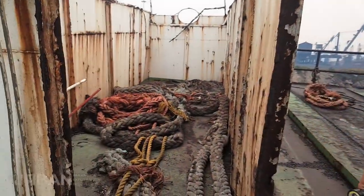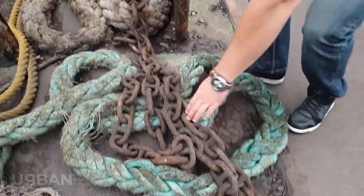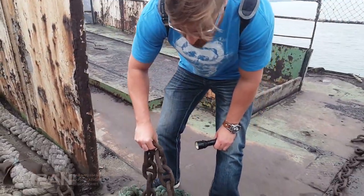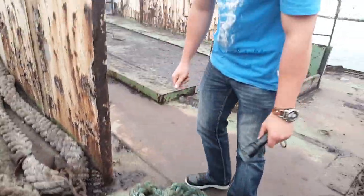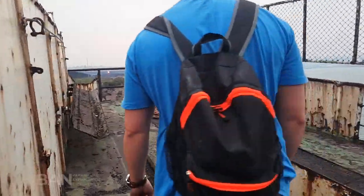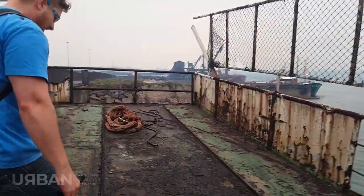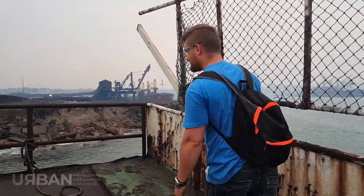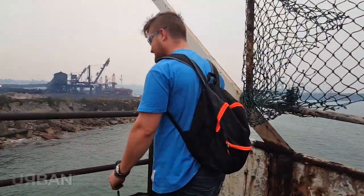A lot of ropes and chain — this huge chain that they use for the anchors and stuff. Can I pick it up? No. It's like heavy and solid. So now we're at the back of the boat — the stern. Why do you know that? Ah, Titanic. It is actually educational value.